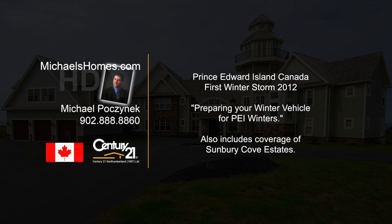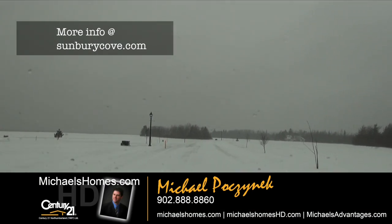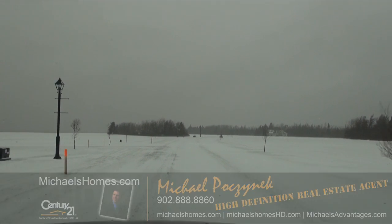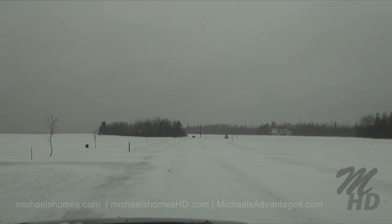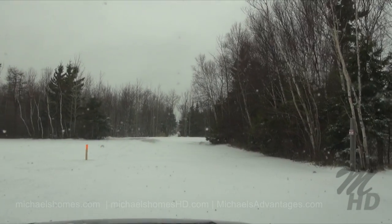Hello and welcome to Michael's Homes HD, Prince Edward Island's number one source for high-definition real estate video. So we're in Sunbury Cove Estates here now. Usually this is a good time of the year to switch from my summer wheels to my winter wheels. Let's go see if my winter wheels are ready to go.